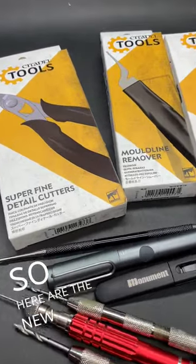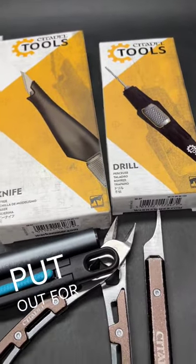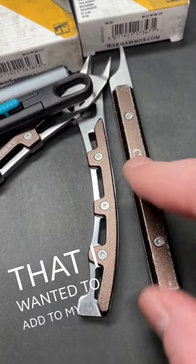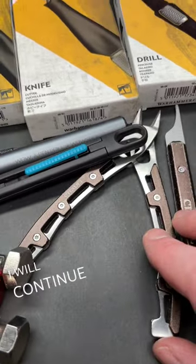Here are the new Citadel hobby tools that Games Workshop has put out for the first time since 2014. You probably remember these right here — these are the only two I actually found that I wanted to add to my hobby toolkit back then, and I'm still using them today and I think I will continue using them.